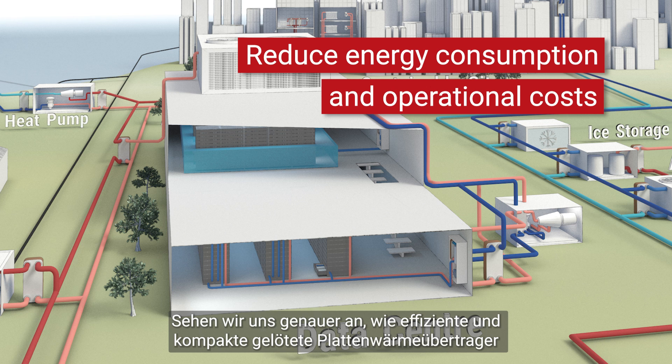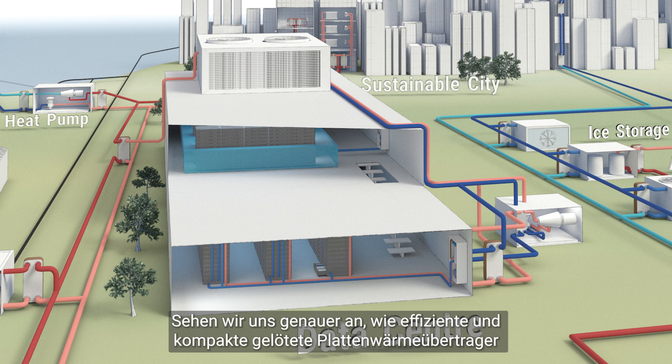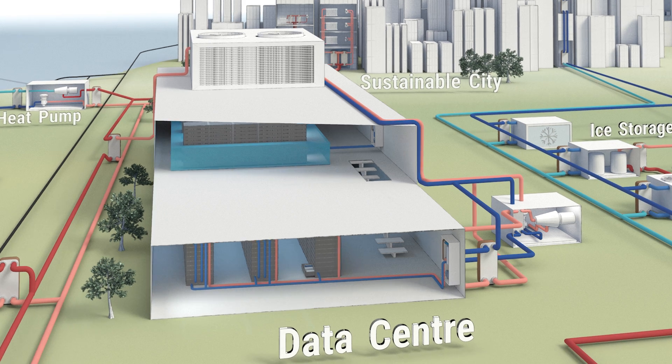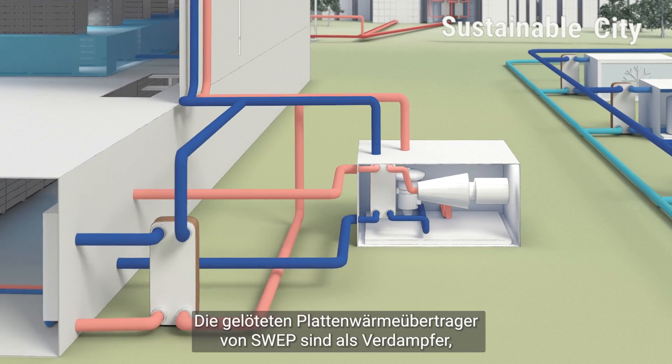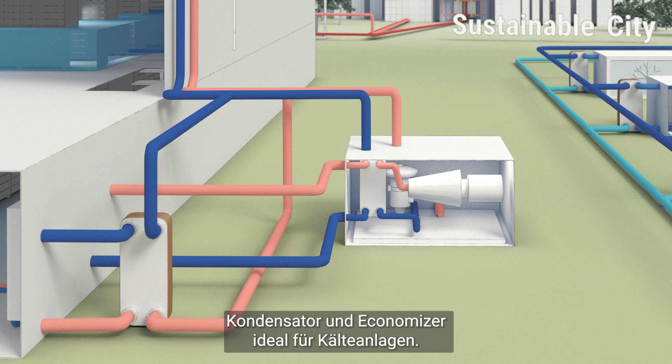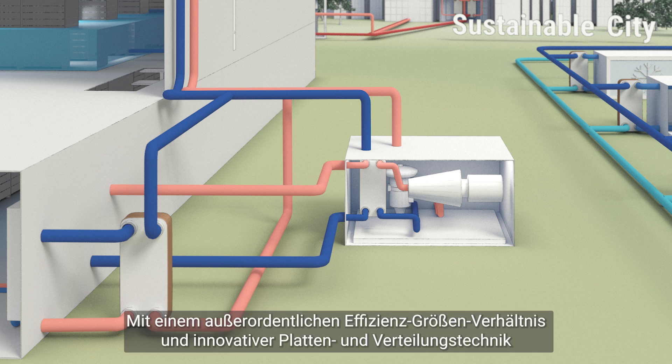Let's take a closer look at how SWEP's efficient and compact brazed plate heat exchanger technology can optimize the heat transfer for data centers. SWEP's brazed plate heat exchangers are ideal for chiller applications, both as evaporator, condenser, and economizer. With exceptional efficiency to size ratio and innovative plate and distribution technology,